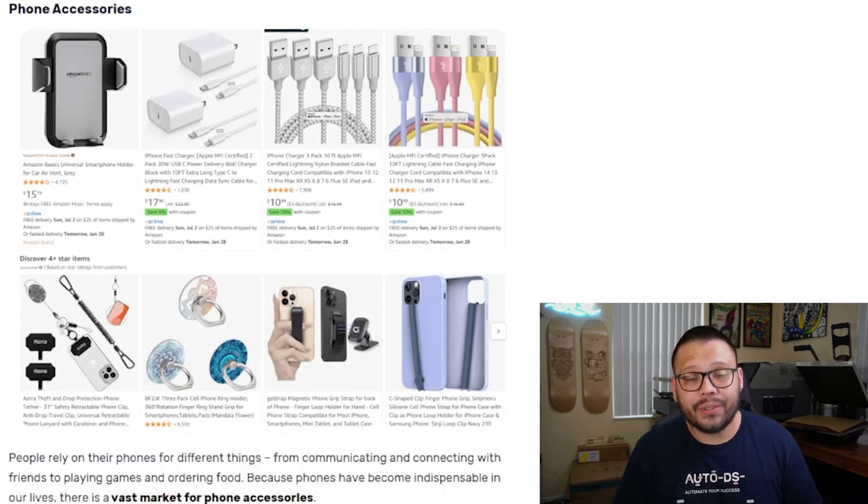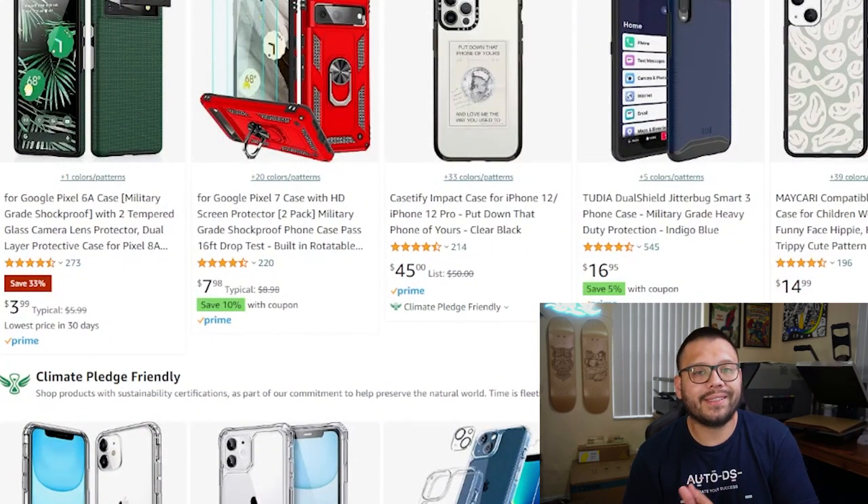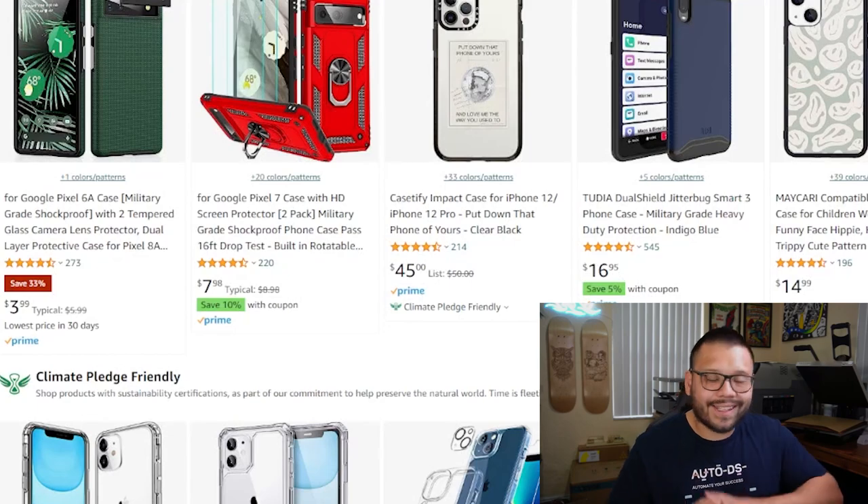Every single person uses a phone, everyone's always on it, and they're also spending a lot on them. These phones are extremely expensive, running into the thousands of dollars, which makes phone accessories one of the most profitable niches you can get into. Some of the best products in the phone accessories category are going to be phone cases. There are tons of different phone cases to choose from — some have more features, more protection, are more colorful, or are easier to grip. The variations are absolutely endless.